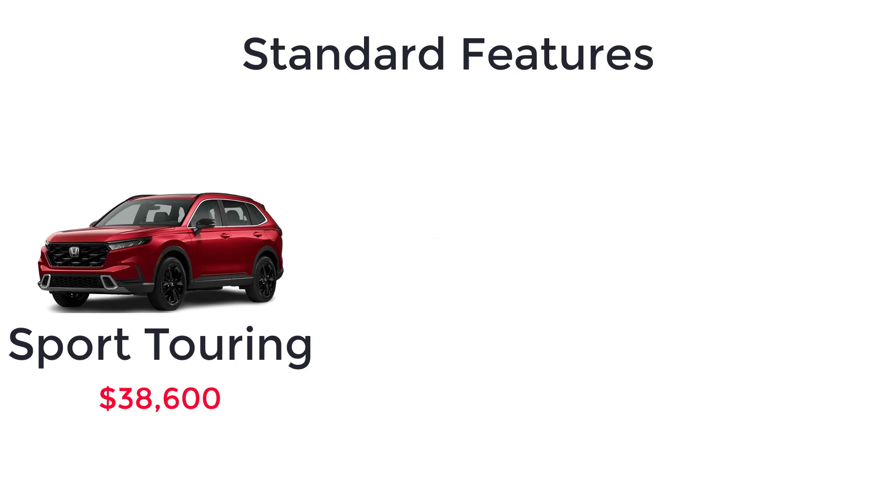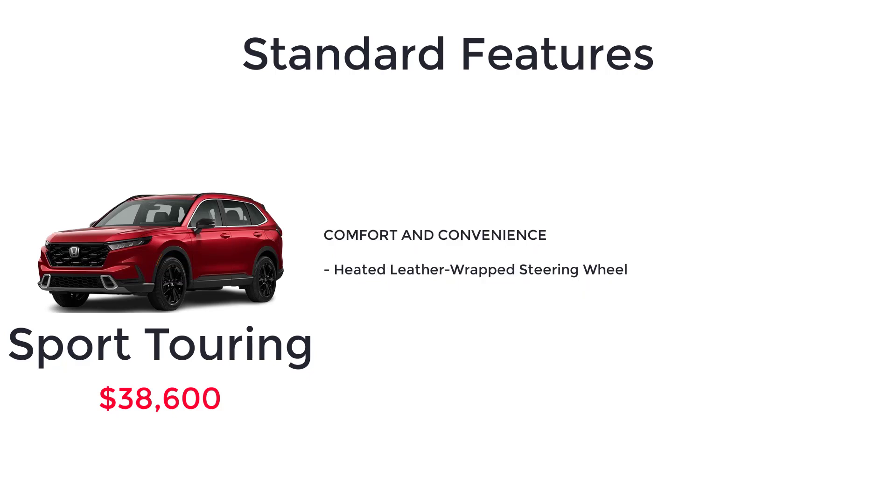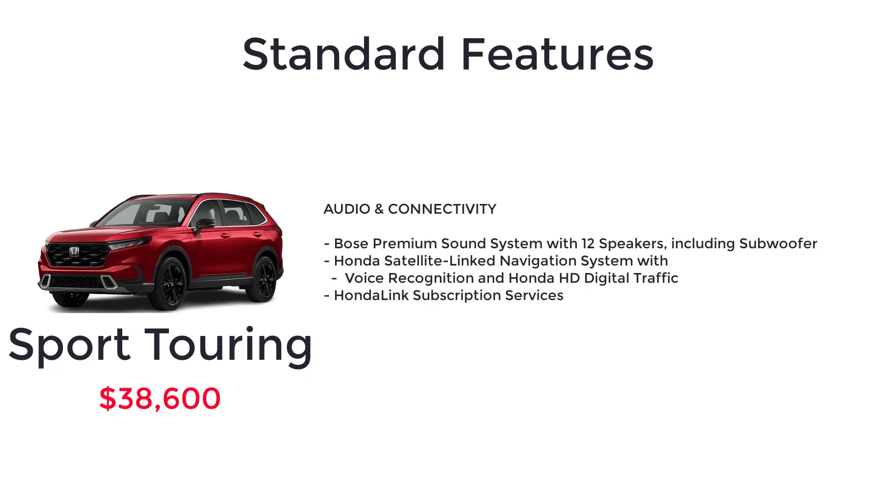The Sport Touring has an MSRP of $38,600. The fully loaded Sport Touring trim has the features of the EX-L, real-time all-wheel drive with intelligent control system, and the hybrid powertrain as standard. Honda also includes 19-inch gloss black alloy wheels, rain-sensing variable intermittent windshield wipers, hands-free access power tailgate with programmable height, heated leather-wrapped steering wheel, Bose premium sound system with 12 speakers including subwoofer, Honda satellite-link navigation system with voice recognition and Honda HD digital traffic, and Honda Link subscription services.